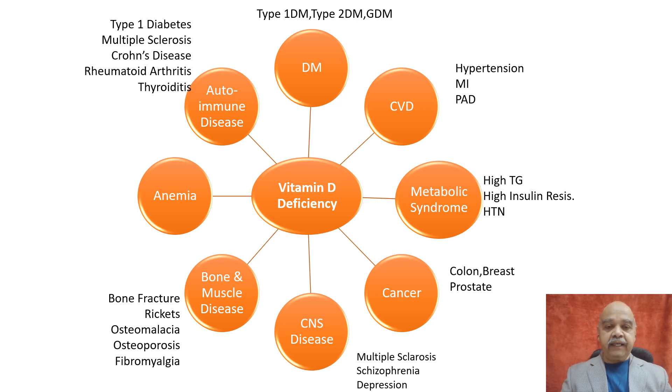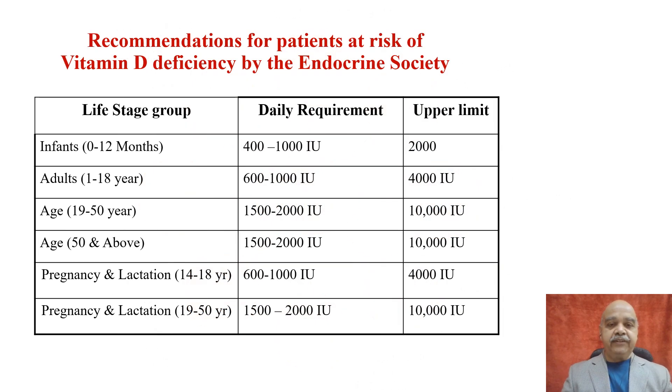This slide explains how vitamin D is associated with different types of diseases. The next slide mentions the daily requirement of vitamin D in different age groups along with the upper limits.